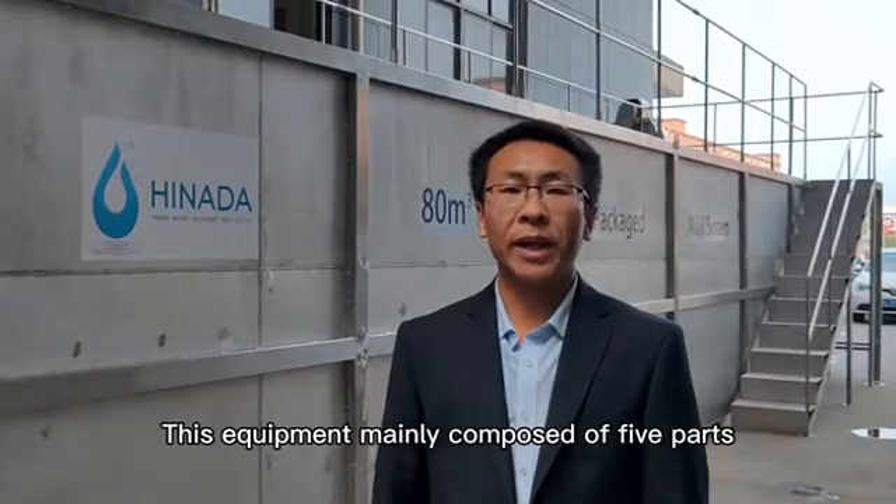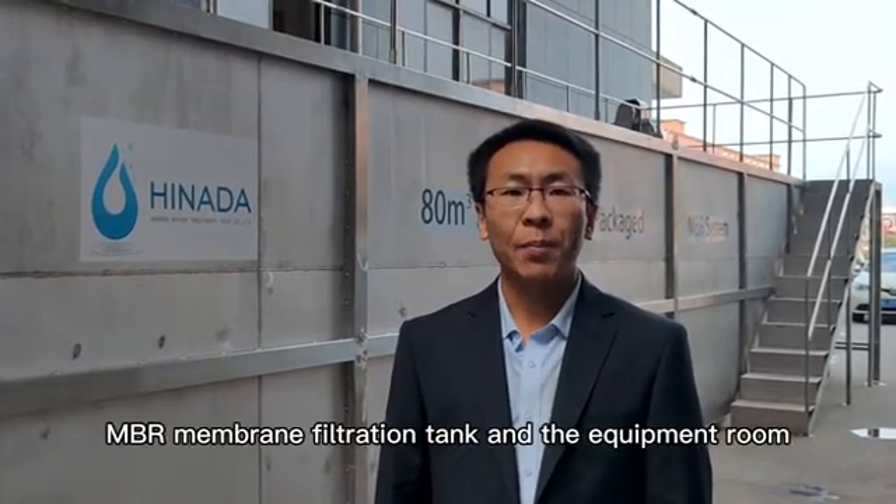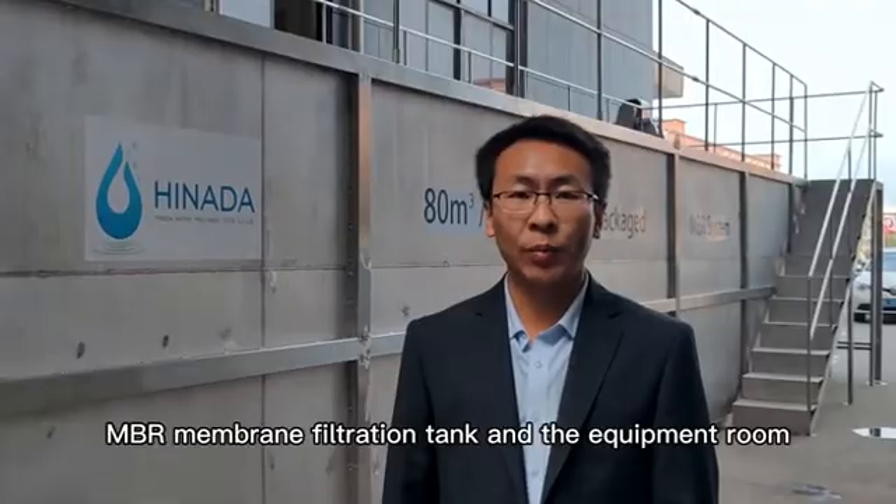This equipment is mainly composed of five parts: bar screen, anaerobic tank, aerobic tank, MBR membrane filtration tank, and equipment room.